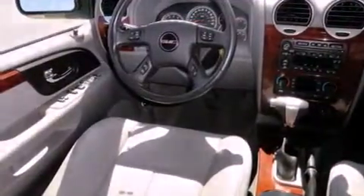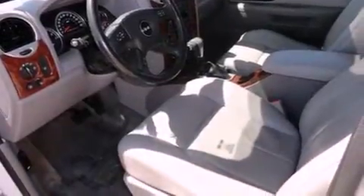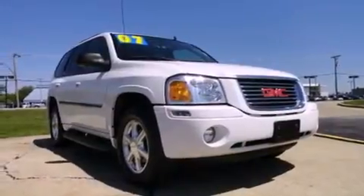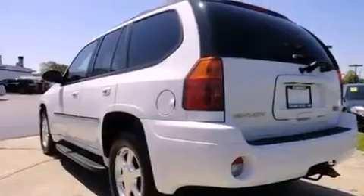Features include traction control and stability control systems, cruise control, full-power accessories, variable valve timing, a trailer hitch receiver, a chrome grille, tinted glass, OnStar, a rear window defroster, and fog lamps.